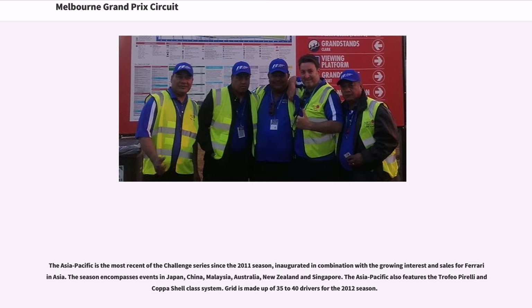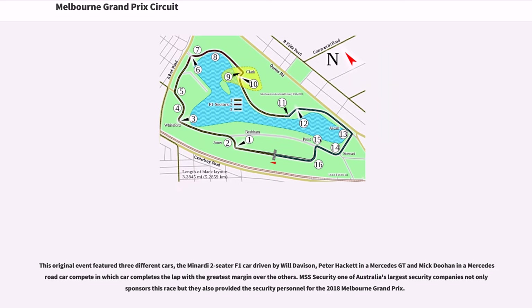One original event featured three different cars: a two-seater F1 car driven by Will Davison, Peter Hackett in a Mercedes GT, and McDoin in a Mercedes road car, competing to see which car completes the lap with the greatest margin over the others. MSS Security, one of Australia's largest security companies, not only sponsors this race but also provided the security personnel for the 2018 Melbourne Grand Prix.